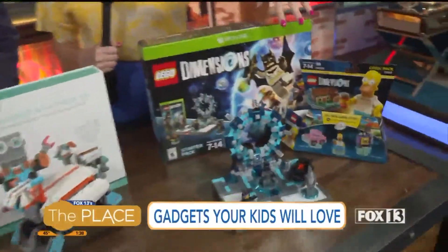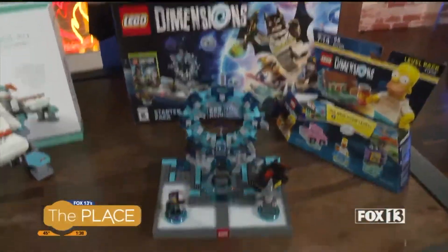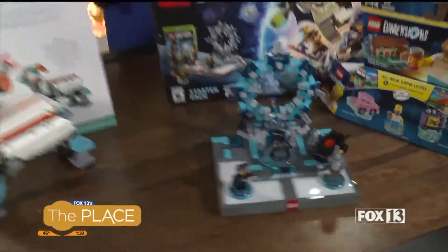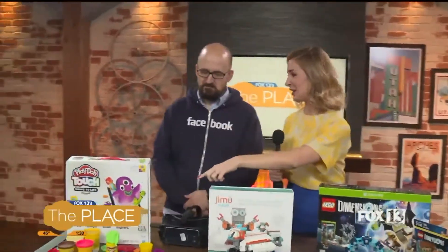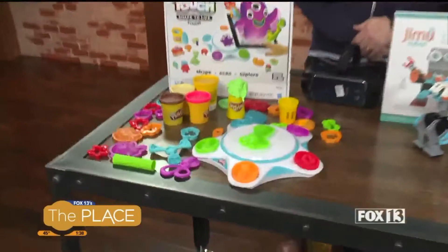One of my favorite tech experts, Jesse State, showed some really fun ideas a little bit earlier in the show. I am loving that Lego's just in time for the big new Batman Lego movie. I know a lot of people are excited, but this Play-Doh caught my eye — I'm really excited about that.